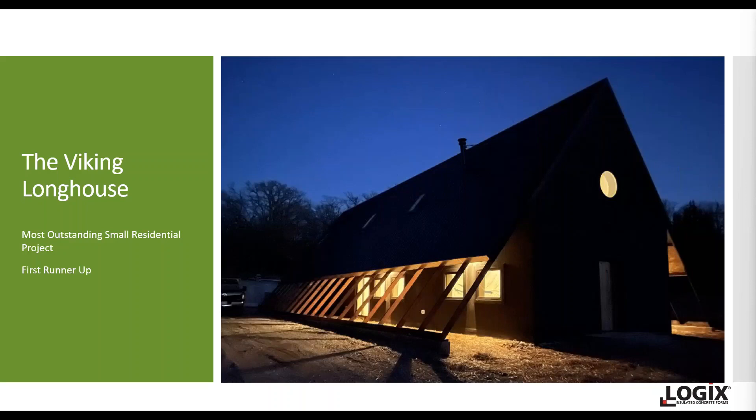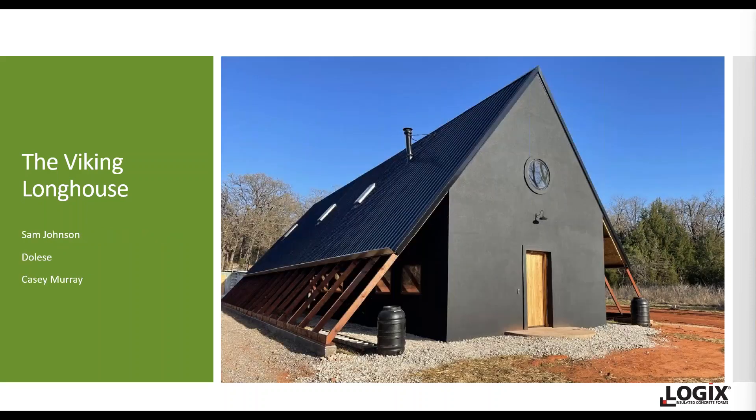Here's a look at it in the evening. It integrates a functional greenhouse within the home, where the garden is in the pantry and is considered a utility just as electricity and water are. It's a fantastic and very cool design — something we can all learn from. Congratulations again, Casey, along with Sam and Delizzi, for the Viking Longhouse.